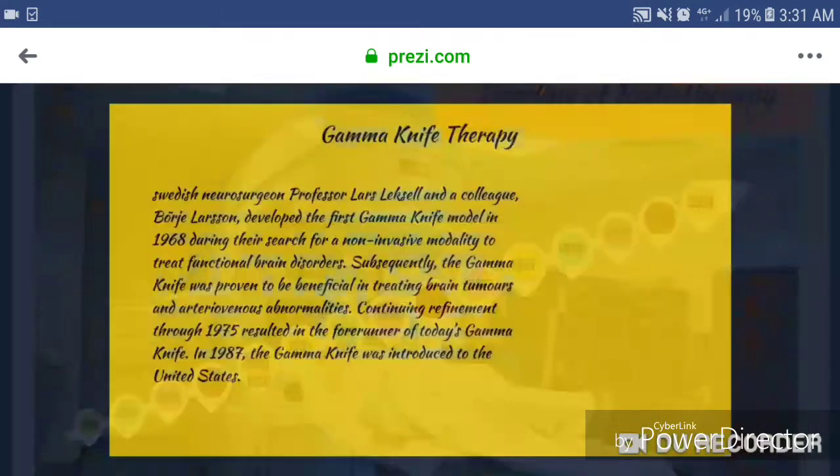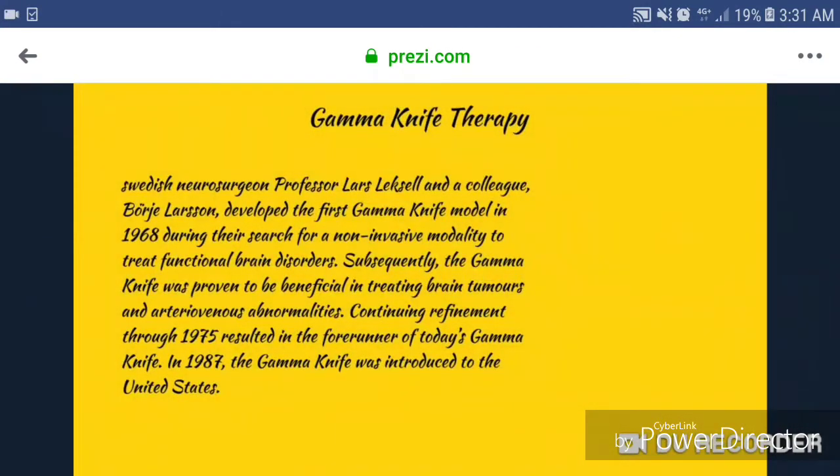1987, gamma knife therapy. Swedish neurosurgeon Professor Lars Leksell and a colleague, Borje Larsson, developed the first gamma knife model in 1968 during their search for a non-invasive modality to treat functional brain disorders. Subsequently, the gamma knife was proven to be beneficial in treating brain tumors and arteriovenous abnormalities. Continuing refinement through 1975 resulted in the forerunner of today's gamma knife. In 1987, the gamma knife was introduced to the United States.